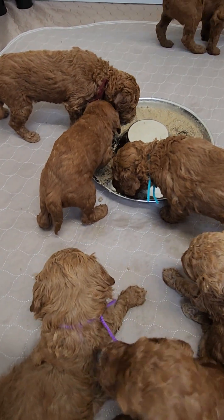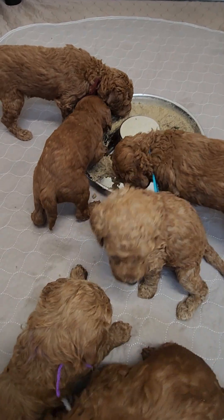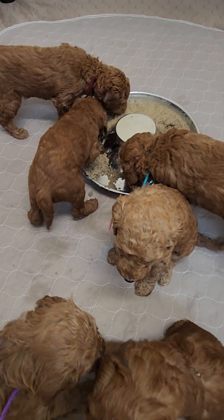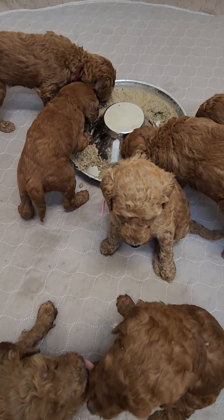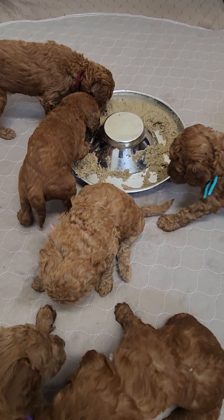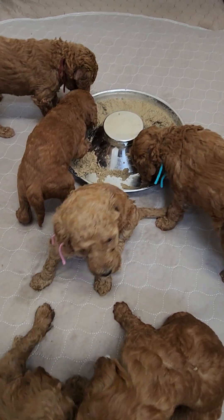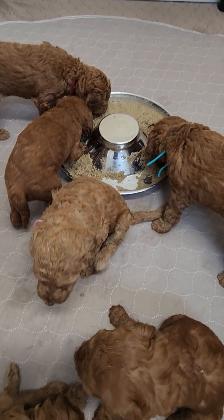Moms absolutely love Puppy Mush — they think it's like the best treat, and it doesn't give them an upset tummy either because that's what they're already eating. Then they come in and clean up after the puppies finish, and help clean all their little faces and paws.